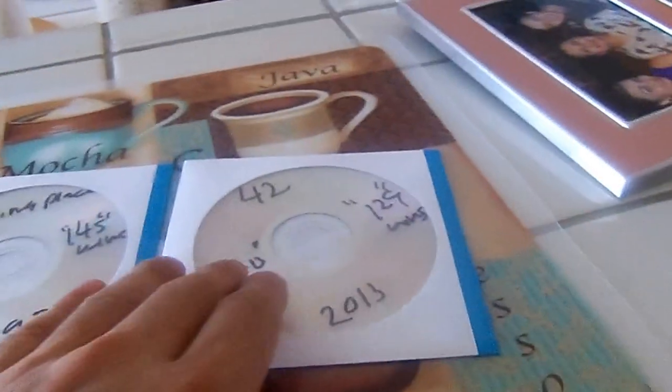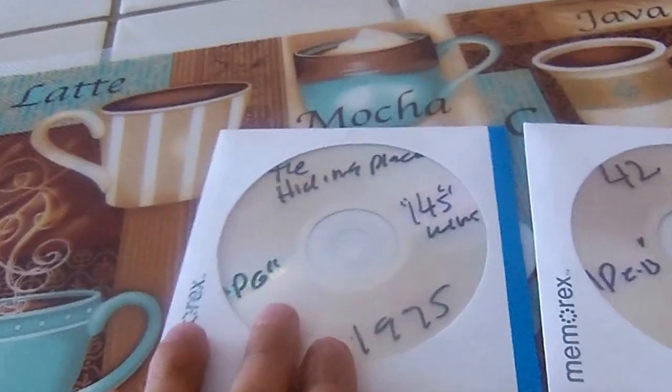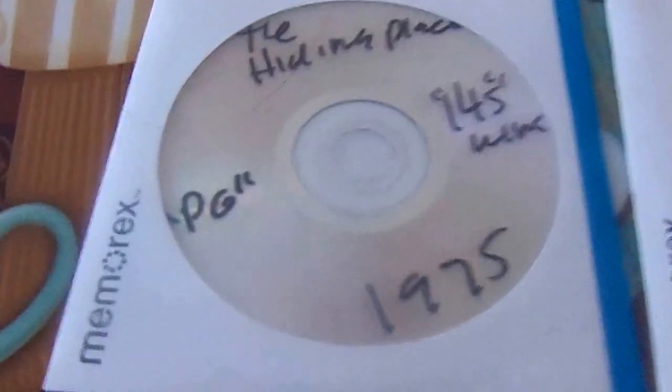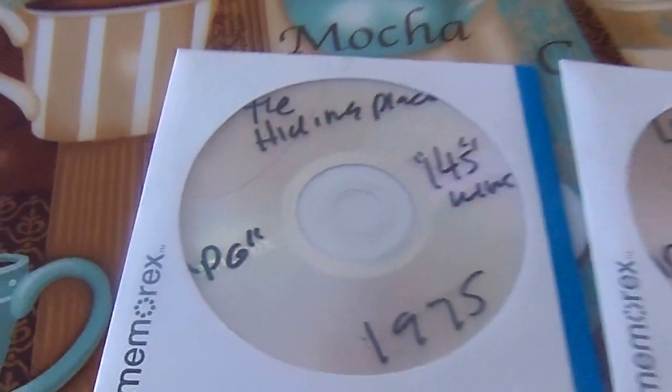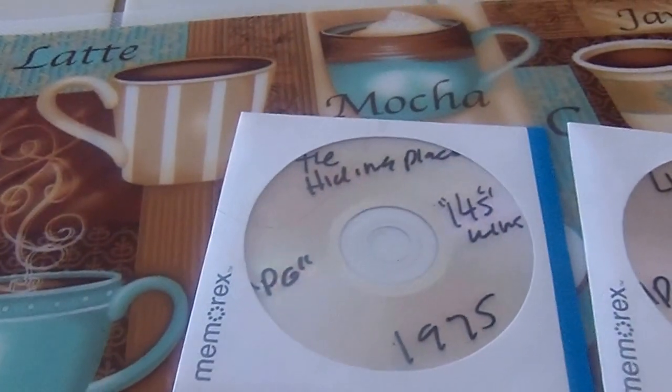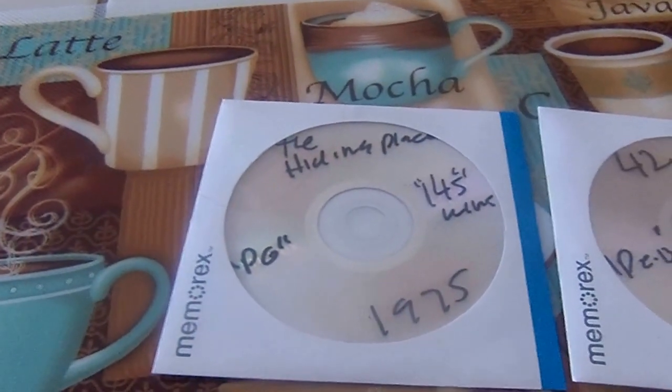The first two were recently added today, and these are The Hiding Place — Billy Graham Presents The Hiding Place — which was made in 1975. My mom asked me to get this movie because she likes it.